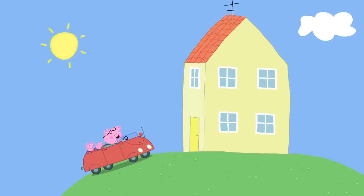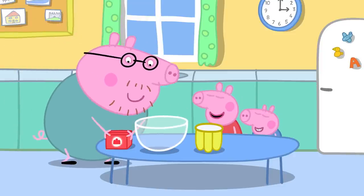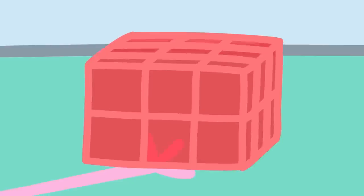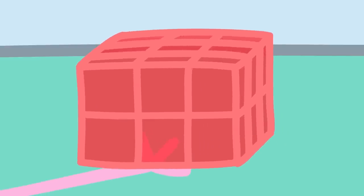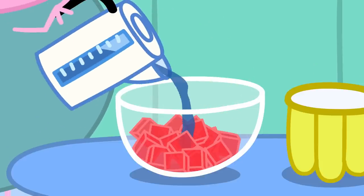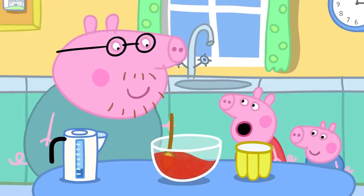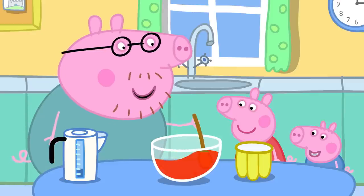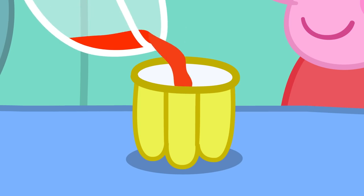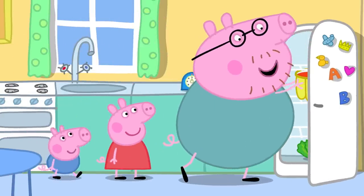Back home, they make the jelly. They open the packet and take out the jelly cubes. They break the cubes into a bowl and a grown-up adds hot water and stirs. The water turns strawberry colour as the jelly cubes melt. Now they pour it into the jelly mould and put it in the fridge to go cold and wobbly.